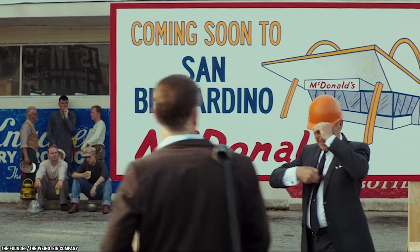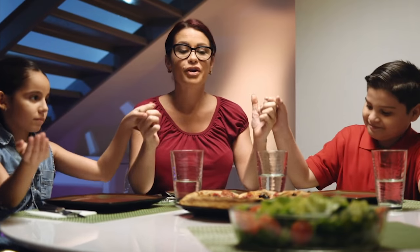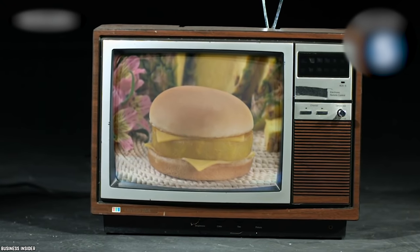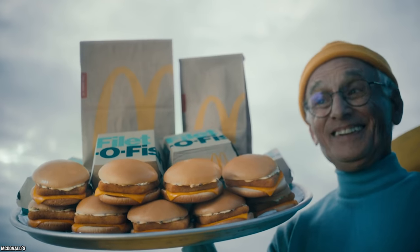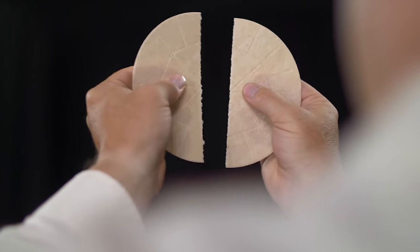Ray Kroc, the famous head honcho of the chain, saw that there was a lag in sales for restaurants located in areas with a large Catholic following. Kroc's solution was the Hula Burger, which consisted of a slice of grilled pineapple with two slices of American cheese on a bun. At the time, Kroc was trying to compete with the new Filet-O-Fish that had just been launched by producing another Catholic Friday-friendly alternative.